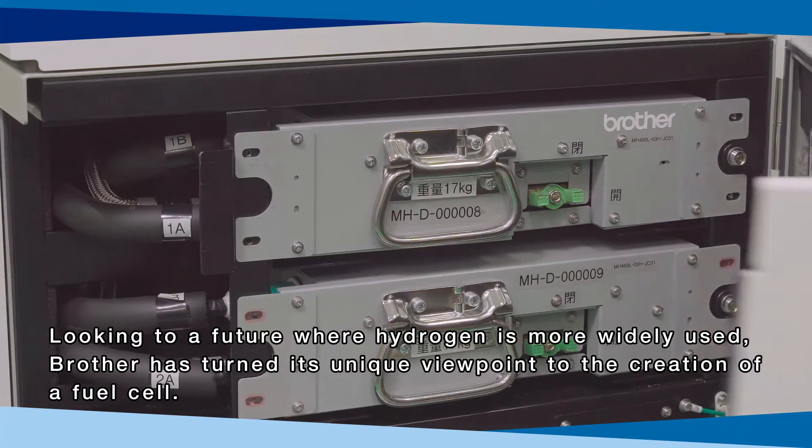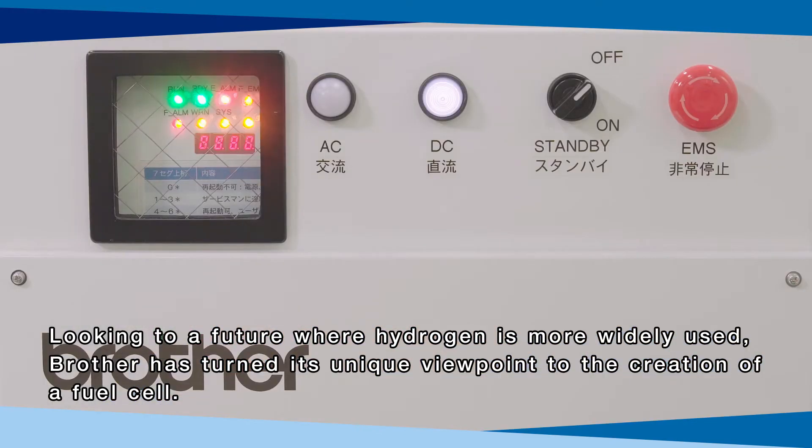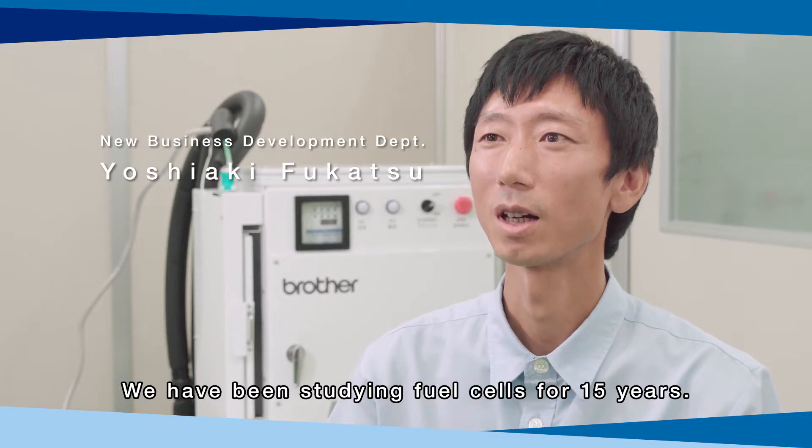A fuel cell is an eco-friendly charger installed with a mechanism for generating electricity by combining hydrogen with oxygen and emitting only water as waste. Looking to a future where hydrogen is more widely used, Brother has turned its unique viewpoint to the creation of a fuel cell.